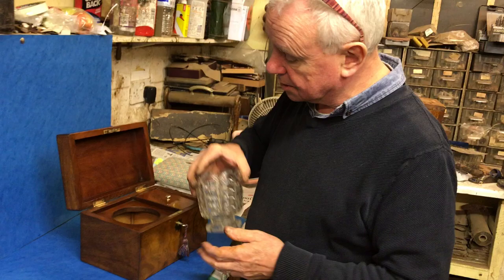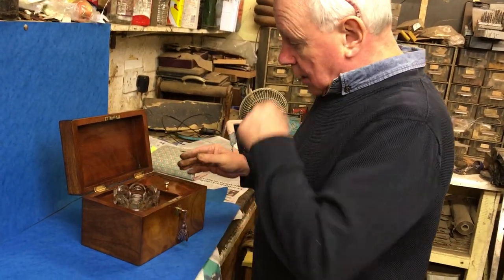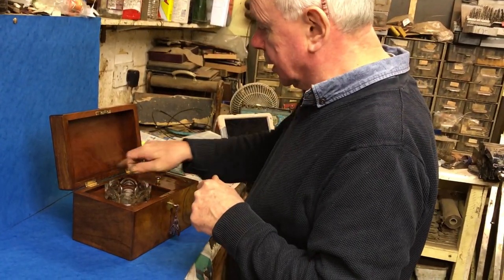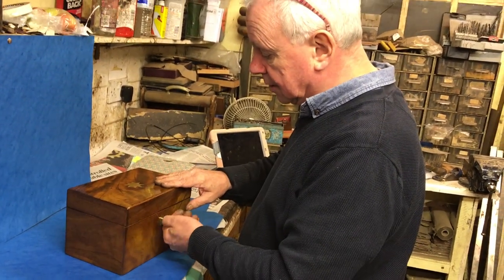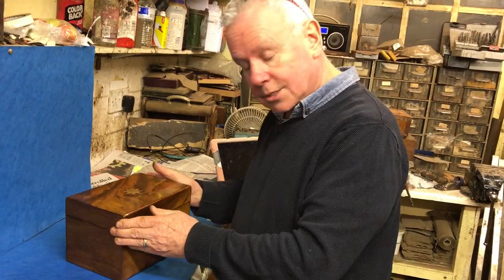Pressed glass as opposed to cut, but it's original mahogany panel back and in super condition with a working lock and key. Thank you very much.